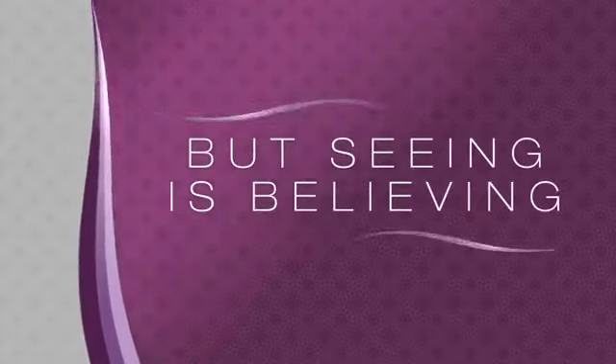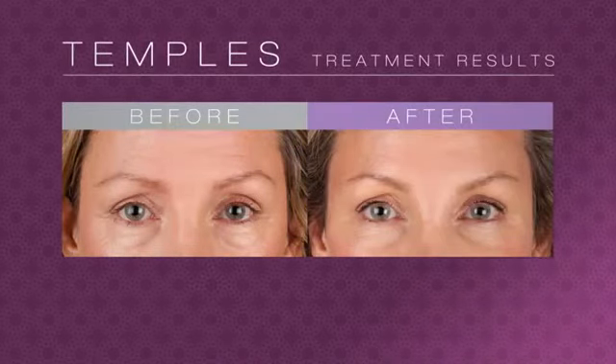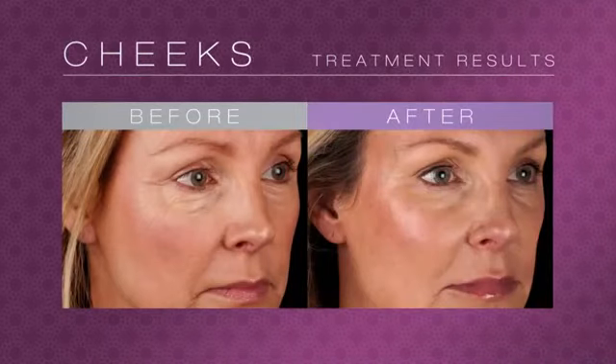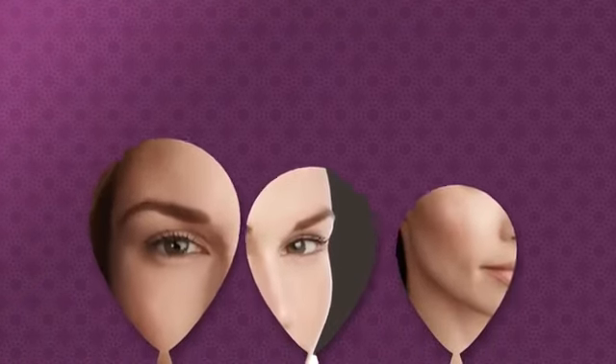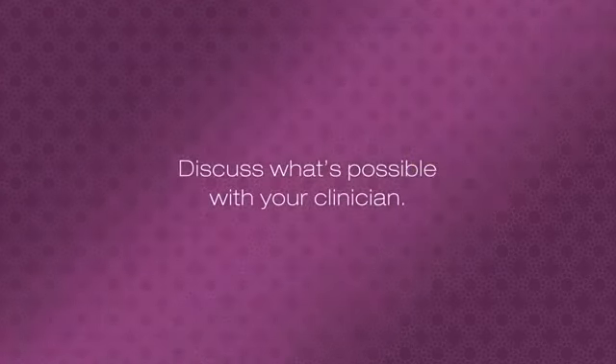Everyone is different, but seeing is believing — whether it be the temples in the upper face, the cheeks in the mid-face, or a defined jawline. Replacing volume can make a fundamental change in how you look and maybe how you feel. Discuss what's possible with your clinician today.